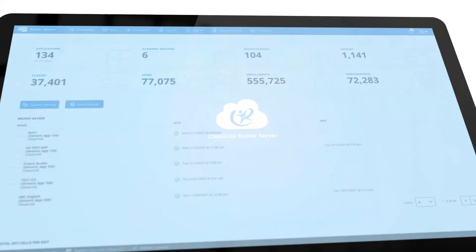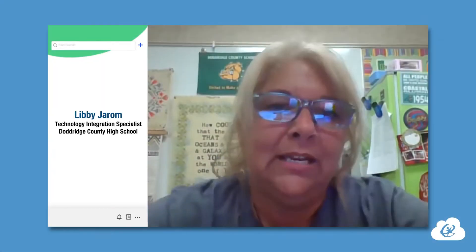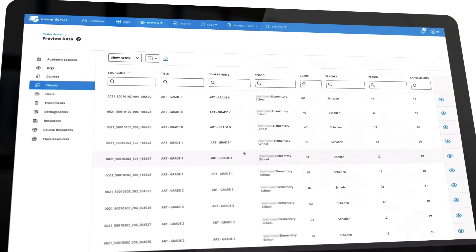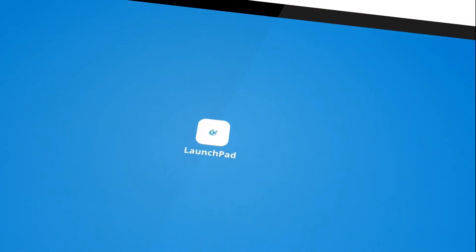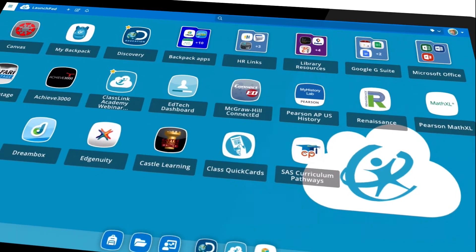Restoring outside of ClassLink is a nightmare compared to doing it inside of ClassLink. Right at the beginning of school, we just bring their devices in, wipe them, ClassLink's on there, I log them in, they get them the first day of school, and they're good to go.